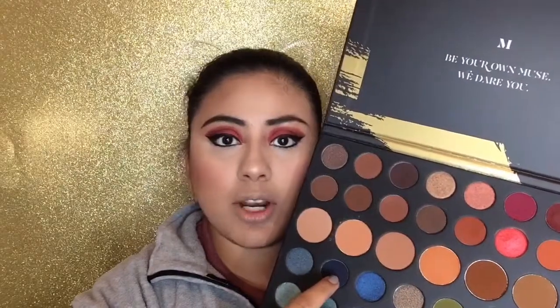To finish off the waterline I'm going back into the Morphe Dare to Create 39A palette. I'm taking a shade called Indigo, which is a blue, and smudging that all over the lower lash line. Then I'm taking another shade called Dare Me, which is a more metallic blue, and layering that on the lower lash line as well. I'm so excited — let me swatch the Indigo for you guys; look how gorgeous that is.